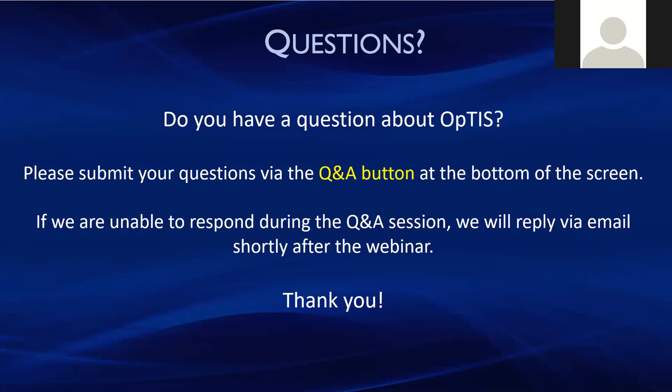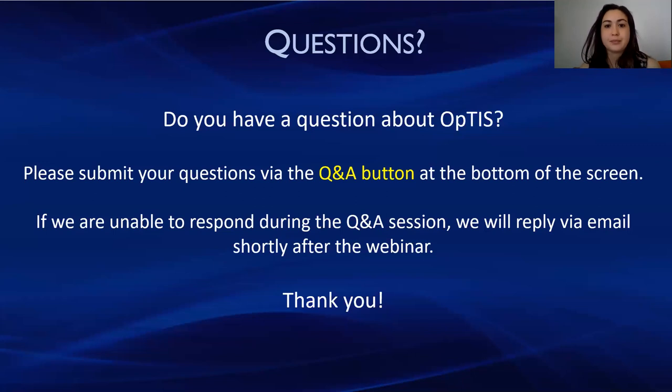Thank you all for attending this webinar. Thank you to CTIC, to Dagan, and to my colleagues at TNC for all your work on this and for joining the call today. There is a survey up on your screen — please do fill that out. We will put a recording up on the CTIC and TNC websites. There seems to be a fair amount of interest in getting answers to questions sent out to attendees, so we will see if we can come up with a report and get back to you all.